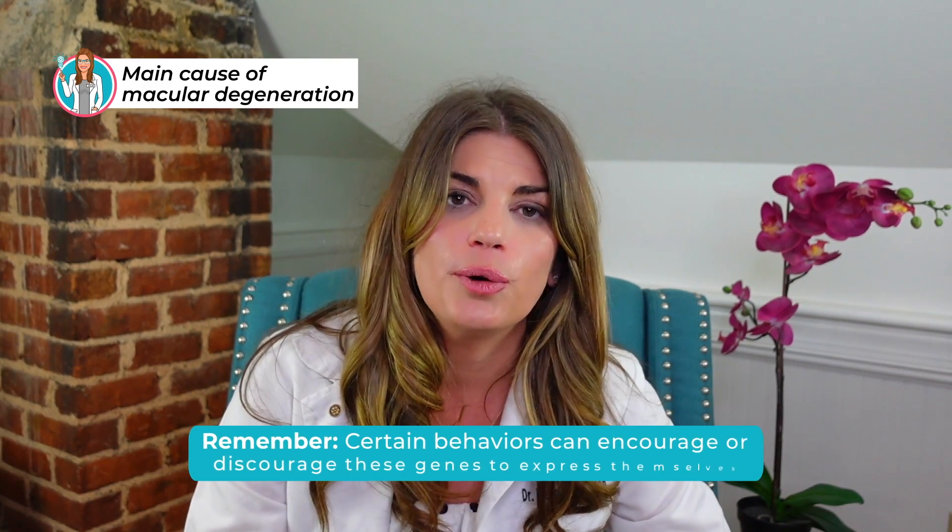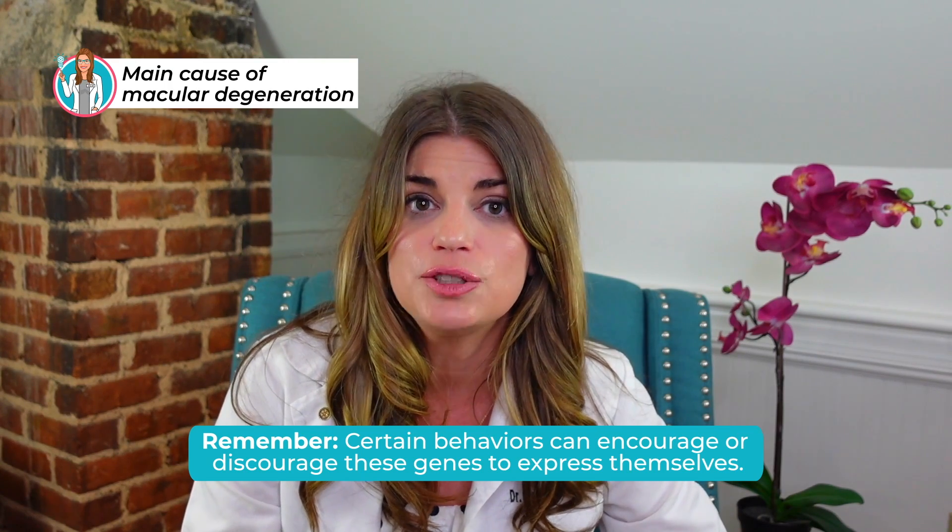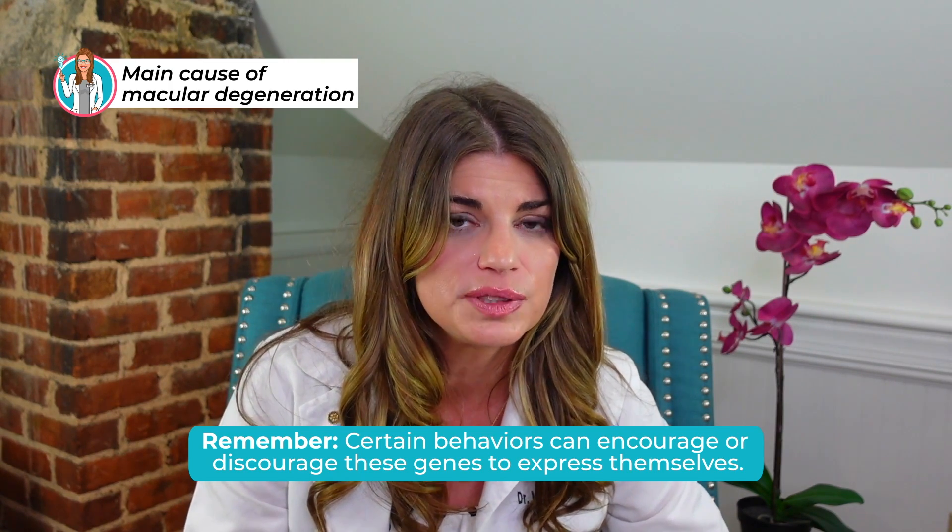However, we also know that certain behaviors can encourage or discourage these genes from expressing themselves. Smoking is one of these behaviors we know to exacerbate and accelerate macular degeneration, increasing the risk of more serious disease and vision loss.